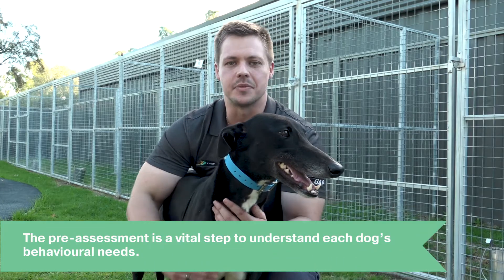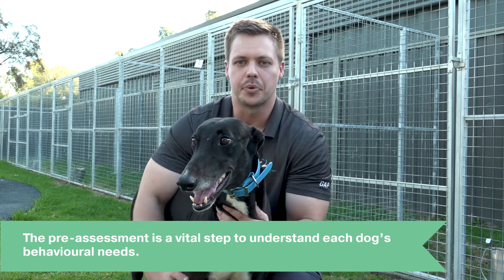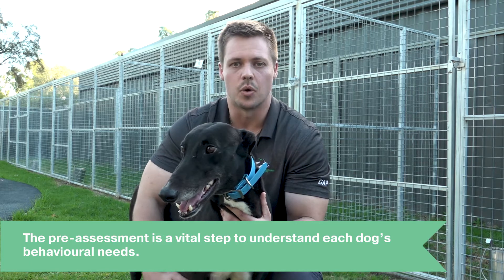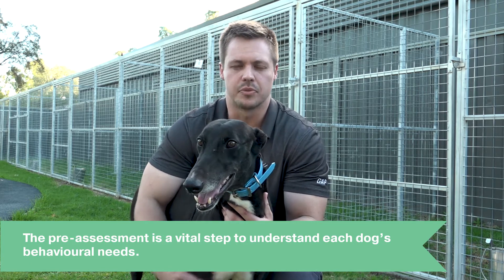Although almost every greyhound that comes in for a pre-assessment is ultimately accepted into the GATT program, the pre-assessment is a vital step for us to understand each dog's behavioural needs while they are at the facility and give them the best opportunity to adjust before they get adopted.